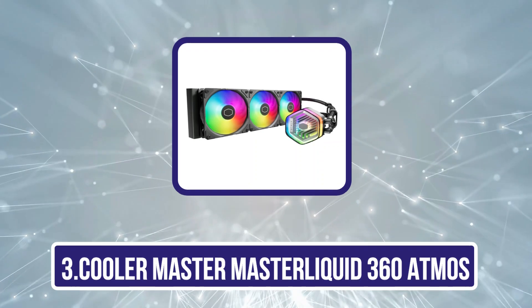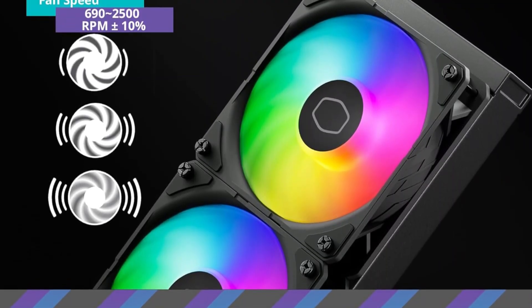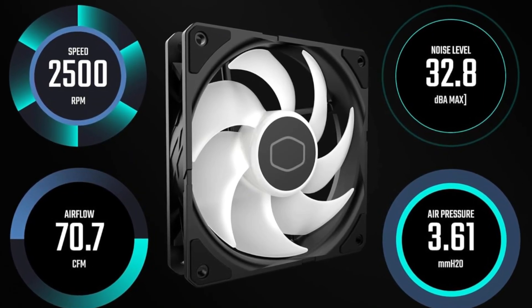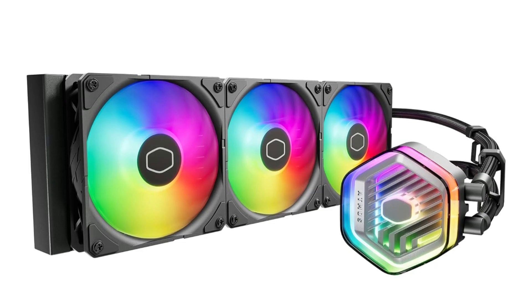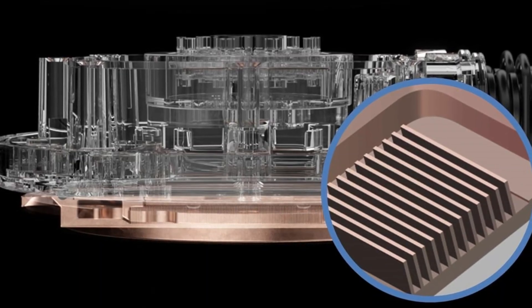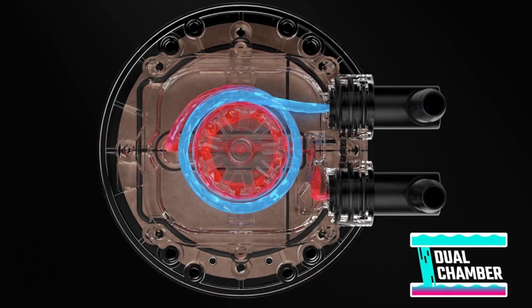Our third product is the Cooler Master MasterLiquid 360 Atmos. If you want a more reasonably priced cooler for your i9-14900K rig, the MasterLiquid 360 Atmos might be a good fit. This is one of the most affordable picks on this list, and yet the performance is on par with some of the costlier coolers we have tested. However, it lacks fancy features like an LCD display, which might actually appeal to users who like to keep things basic. The Sickle Flow Edge fans come pre-installed, so you can skip a step during installation. These fans can spin up to 2500 RPM and deliver 70.7 CFM of air.